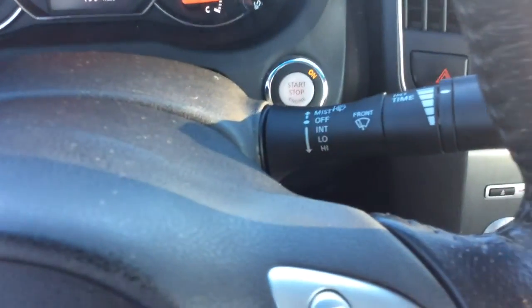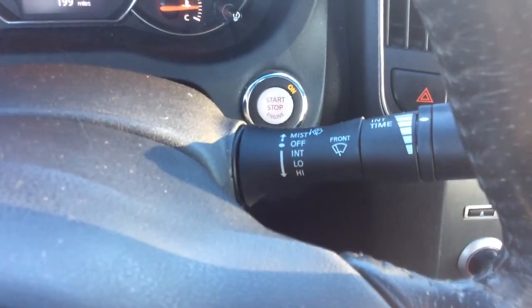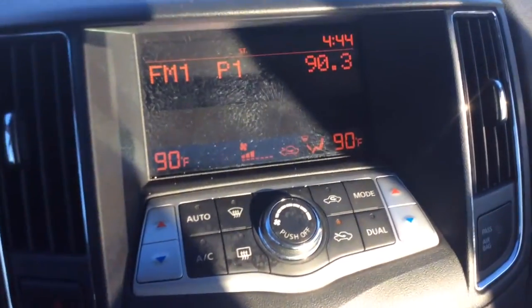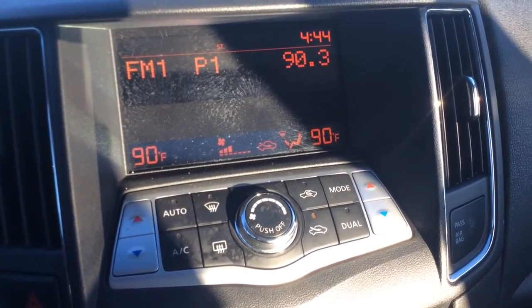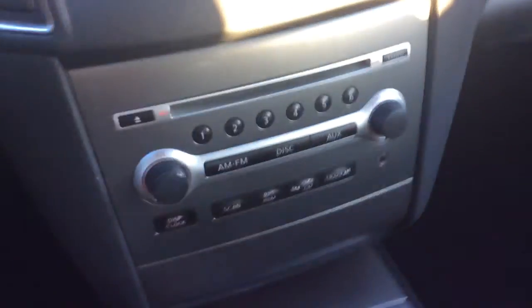It has push button start with proximity key entry, so there's no actual mechanical key. You can just have it in your pocket or on your person to lock and unlock the doors and to start the car as well. You have your dual electronic climate control — driver and passenger can each have their own temperature settings. There's your radio display, AM/FM radio, and a CD player as well.